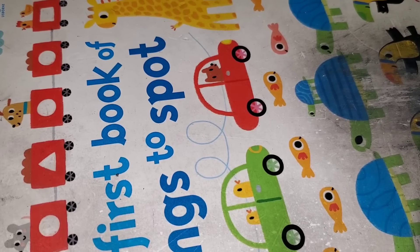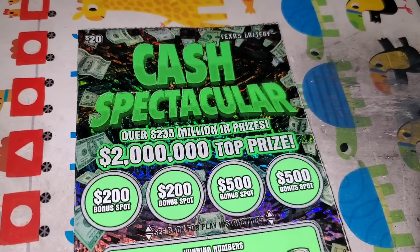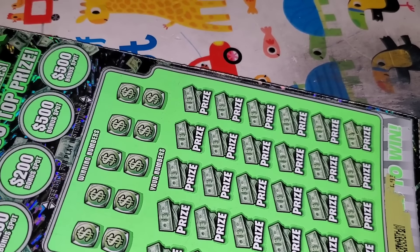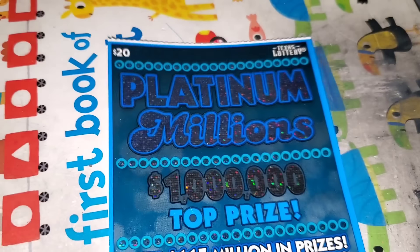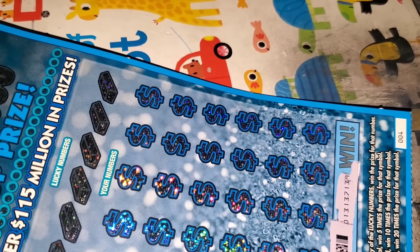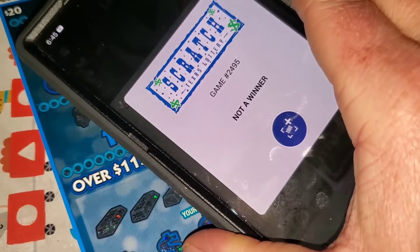Let's switch back to the WooHoo scanner. We're probably going to have to go through the whole invalid ticket thing, so I'm going to start the app over. Cash Crackerjack — ticket number one. Not a winner. Let's go to AR Platinum Millions — blue ticket and a blue coin, it's a match made in heaven. Ticket number four. Nope.